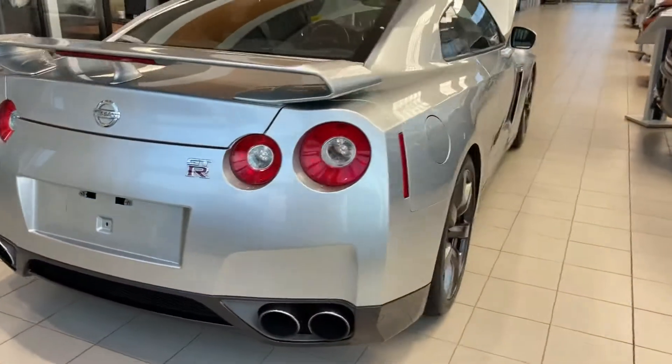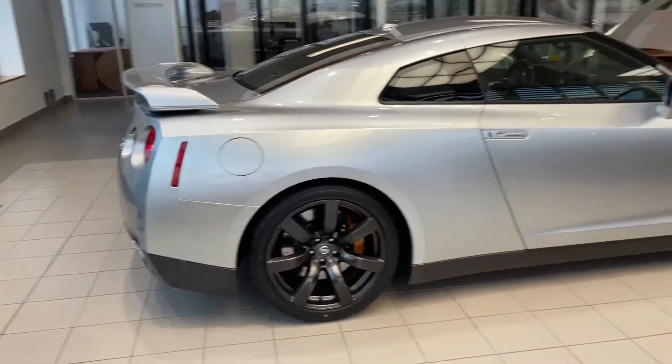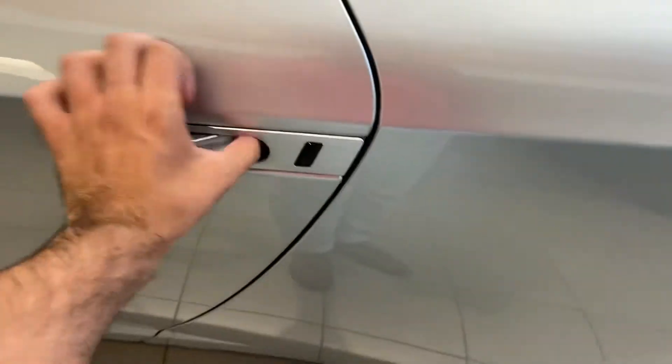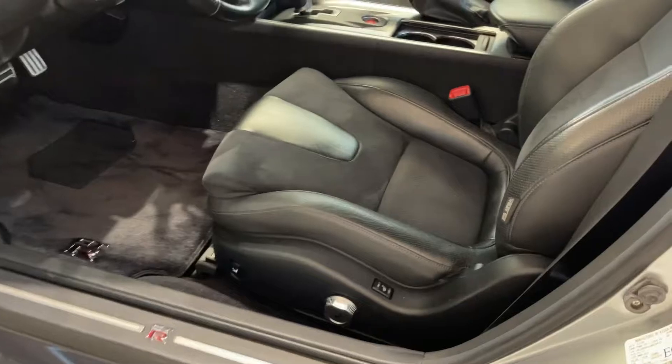It's in all-around great condition. The previous owner took absolute care of this vehicle. This vehicle is in such premium condition that a lot of people ask me if it's a brand new vehicle, and I don't blame them. Look at it.